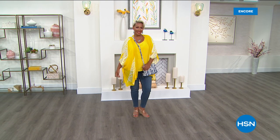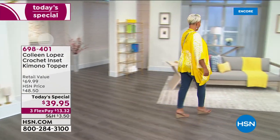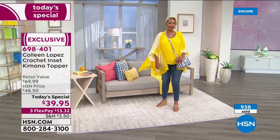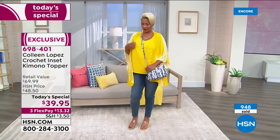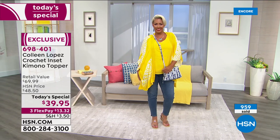All right, guys, pick your favorite. Give us a call. Head over to hsn.com. We're getting very busy here. Your Today's Special awaits you. If you like that yellow that Yaz is wearing, I would call and get my yellow one tonight. We call it the Lemon Shibori, and it is super-duper pretty.